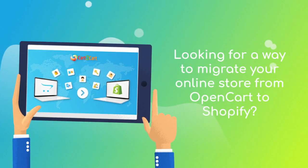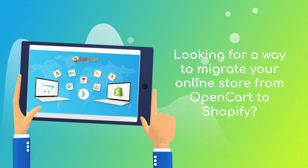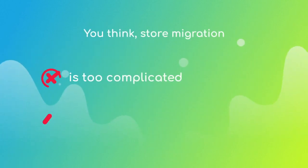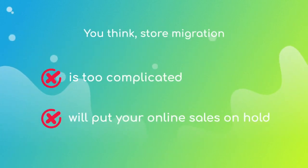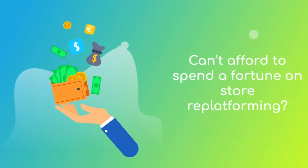Want to switch from OpenCart to Shopify and bring over all your store data like products, customers, orders, and more, but hesitate because you think it's too complicated? Don't want to put your online selling on hold? Can't afford to spend a fortune on re-platforming?